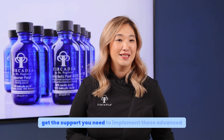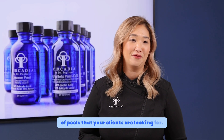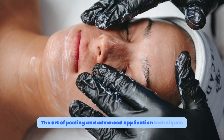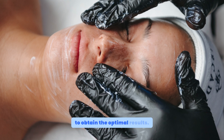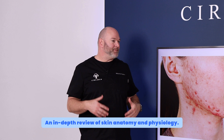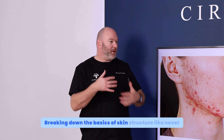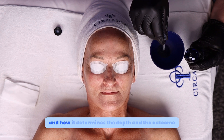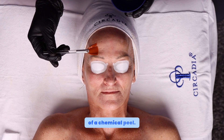Plus, get the support you need to implement these advanced treatments into your practice and become the master of peels that your clients are looking for. This course is broken up into on-demand modules that you can learn at your own pace. Topics include the art of peeling and advanced application techniques to obtain optimal results, and an in-depth review of skin anatomy and physiology, breaking down the basics of skin structure like never before.